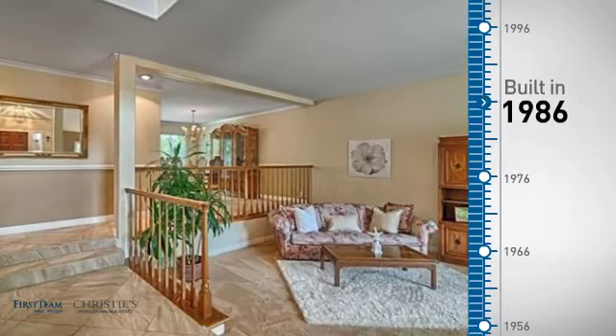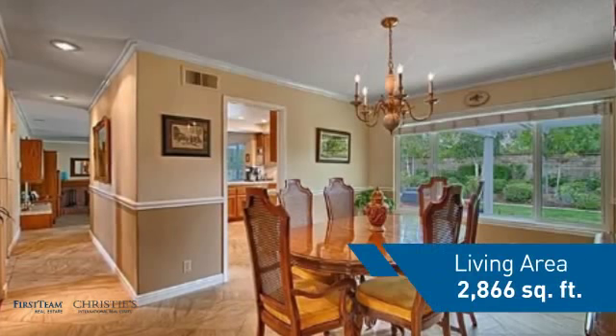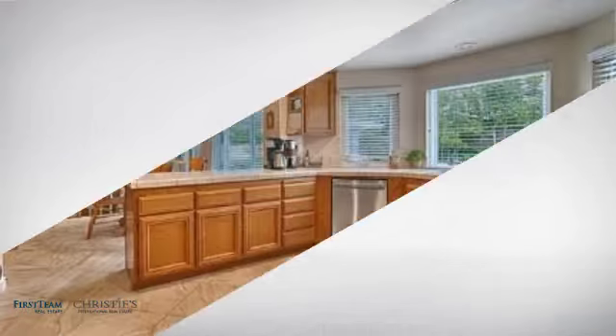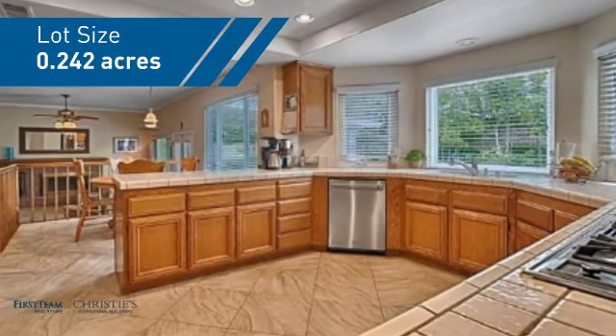This property was built in 1986 and features over 2,800 square feet of space, giving you a spacious layout to play host or kick back and relax after a long day.